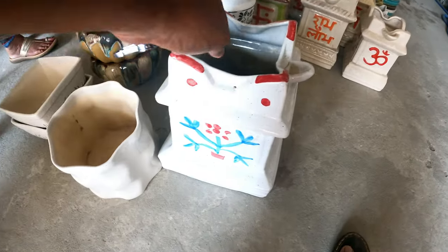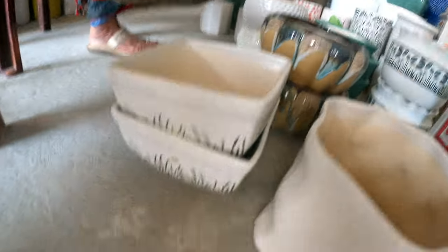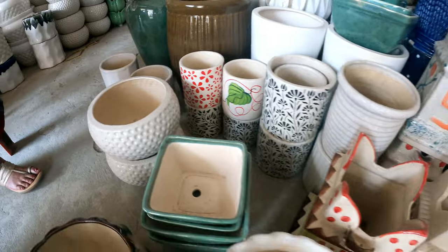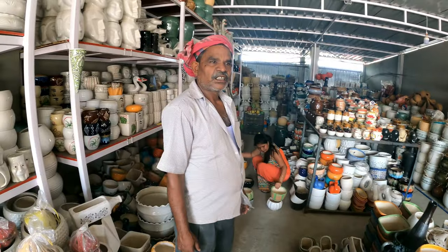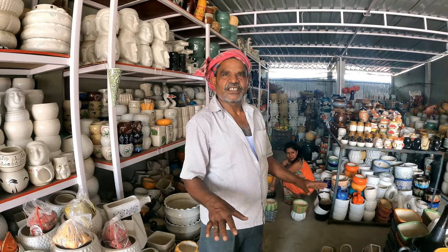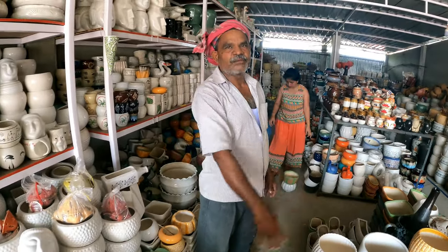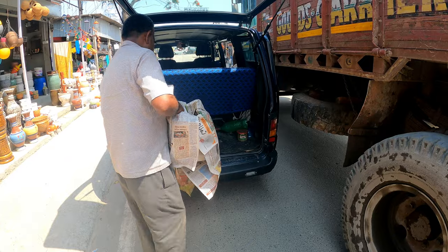So what have we chosen? We have chosen this one and this one — this one and this one in pairs. And not this one. So this, this, this, and this is how our selection looks.